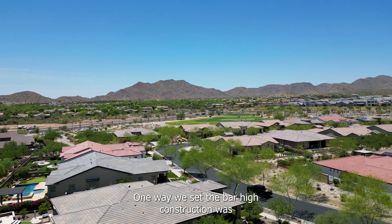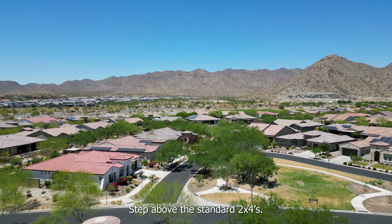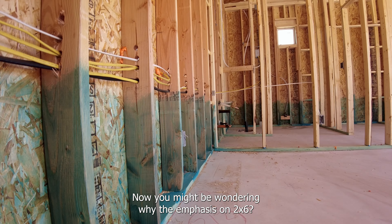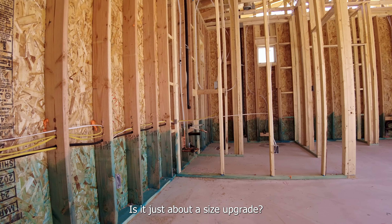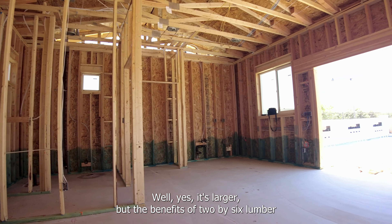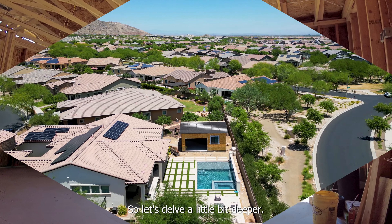One way we set the bar high in construction is by using pre-treated 2x6 lumber for framing, a step above the standard 2x4s. Now you might be wondering, why the emphasis on 2x6? Is it just about a size upgrade? Well, yes, it's larger, but the benefits of 2x6 lumber go far beyond just its dimensions, so let's delve a little bit deeper.